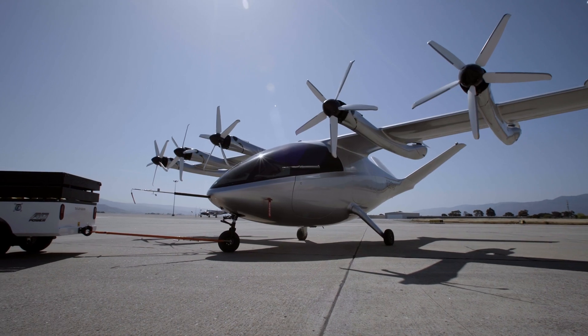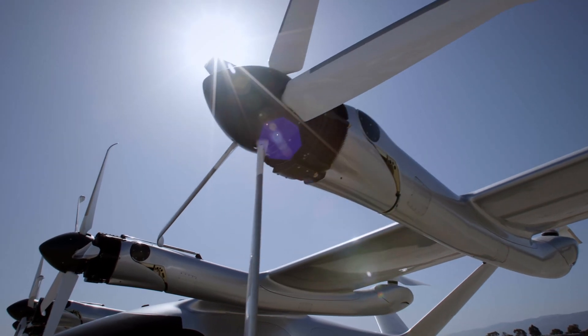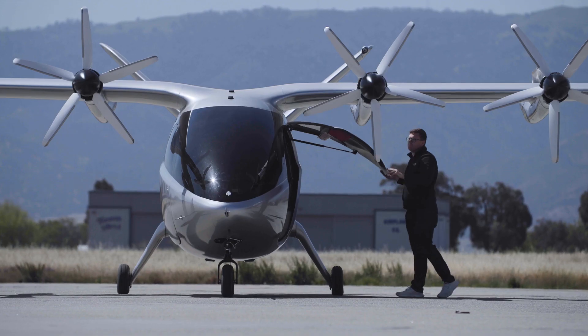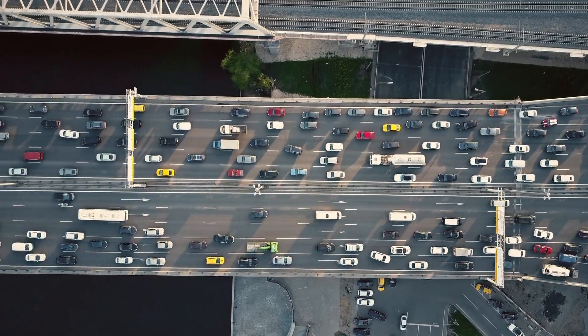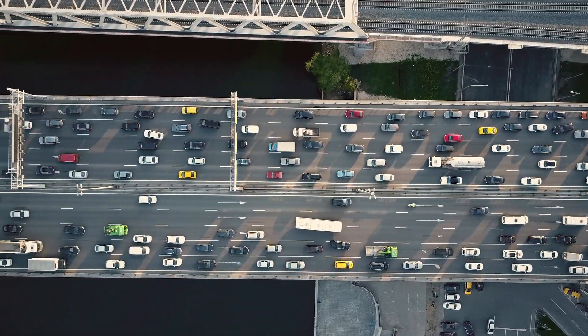We're doing something that really hasn't been done before. What makes it even harder is the sheer scale of the operation. We see a future where Archer eVTOLs are making thousands of flights per day, helping regular people avoid gridlock traffic. So you can see why safety is a number one priority for our company.